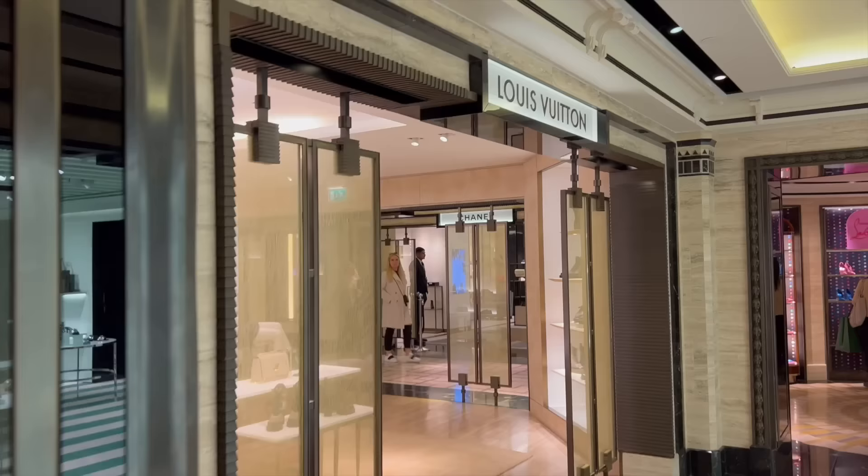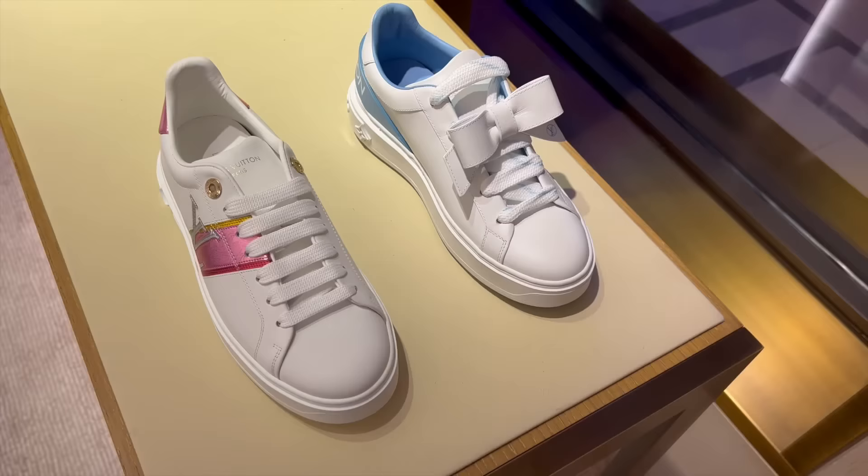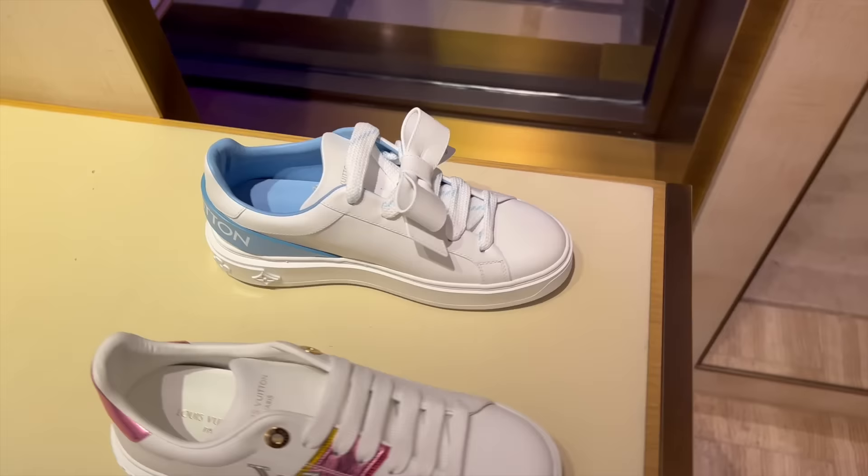We are at Shoe Heaven — we'll have a look around and see if they have any nice shoes. We'll probably pop into Louis because I want to check out a pair of sandals I saw on Instagram — they're not even available online yet, so they might not be out yet. Here is Louis, let's go and see. Look at these sneakers — I love the bow detail. They would also match my new Chanel bag, the blue one. I think it's the same color — all very similar. These are so cute.